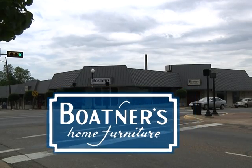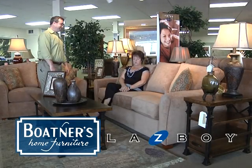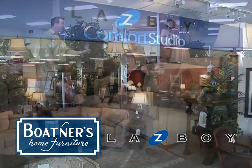For over 64 years, Boatner's Home Furniture in downtown Mount Pleasant has been helping people make a house into a home.